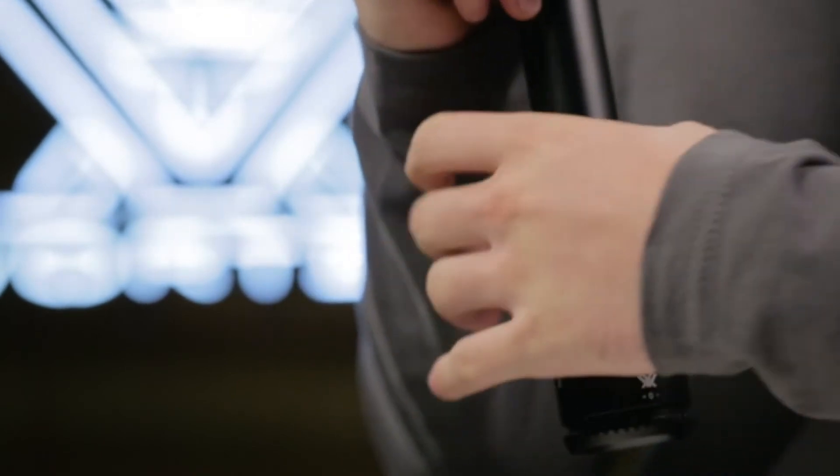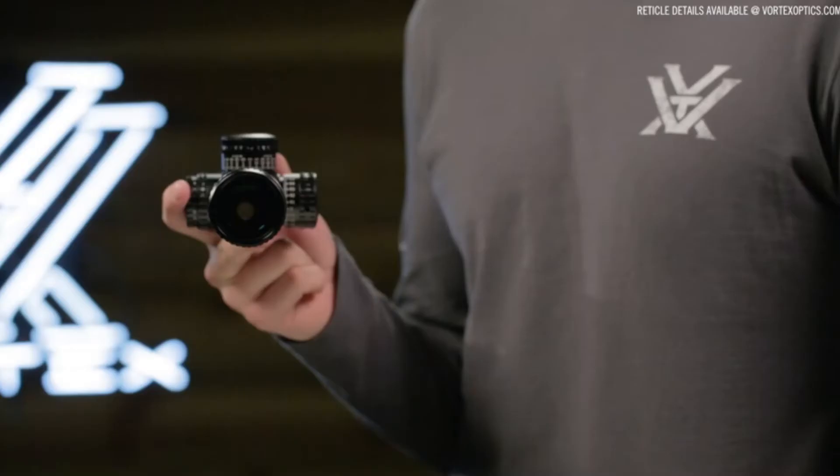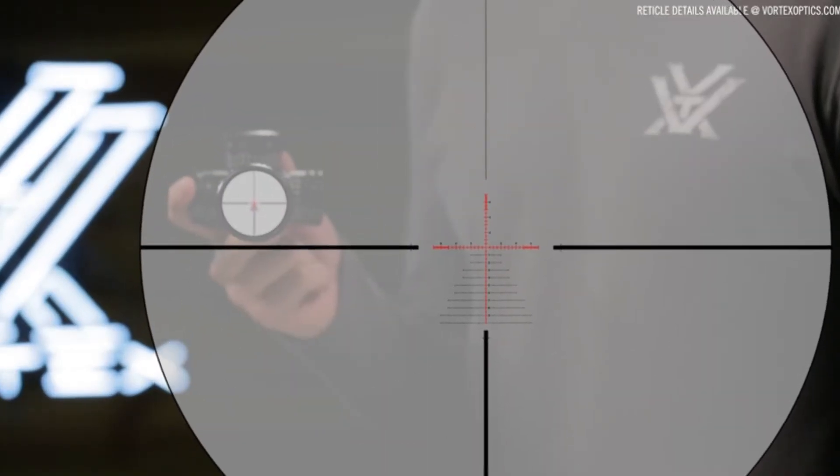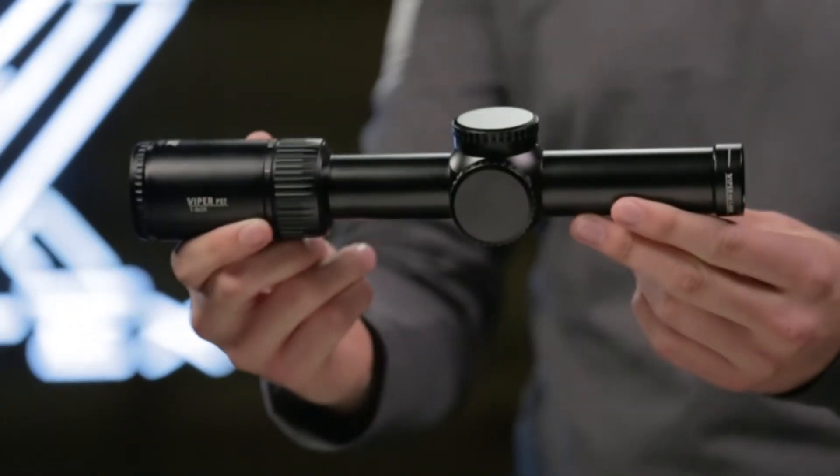The 5x zoom range provides a wide variety of magnification options for either short or long-range scenarios. Select models are available with first or second focal plane reticles. The Gen 2 PST 1-6x24 is incredibly versatile and ideal for close quarters to medium range engagements.